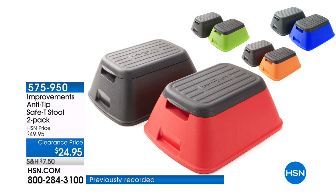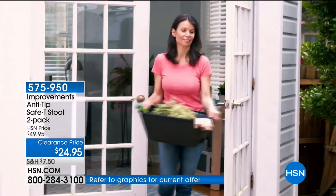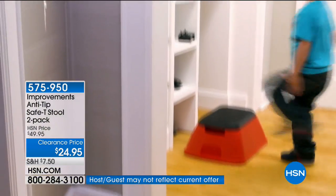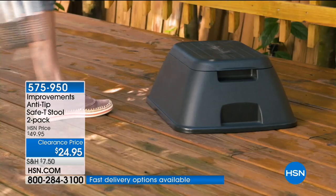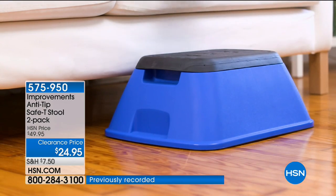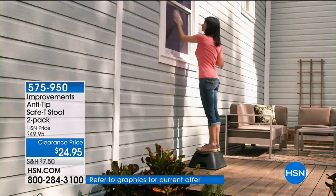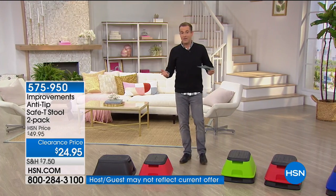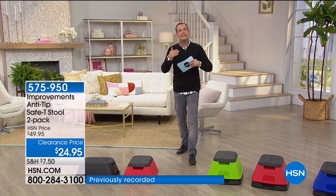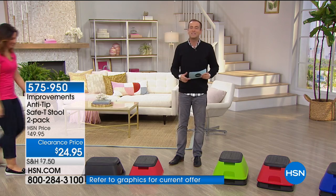Improvements anti-tip safety stool, two-pack. What you're seeing on TV is one — you get two. This is for your son, daughter, grandchildren to reach the counter to wash their hands. This is to reach up high into that closet. This is the stool where you never feel scared you're going to tip over. It's not a chair, not a ladder, not a foldable step stool — it's an absolute all-around-the-house helping hand. Two of them for $24.95, and we have 1,400 in total.